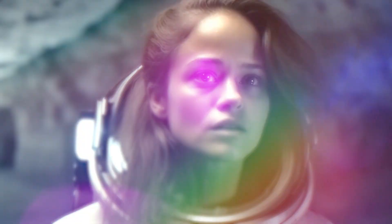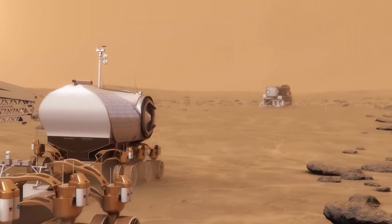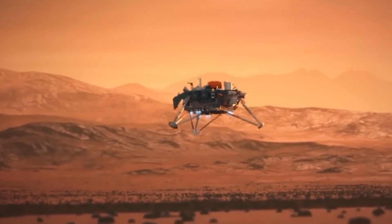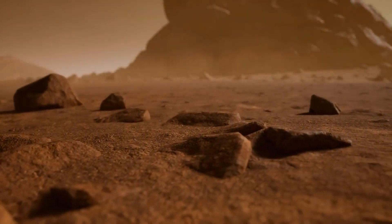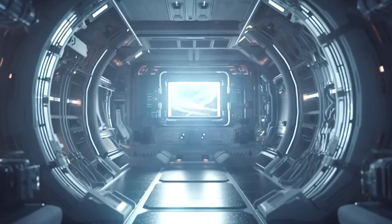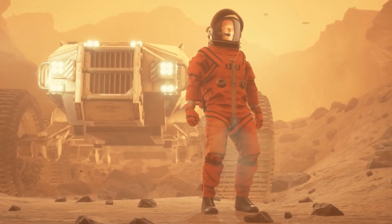Welcome back, space enthusiasts! Can NASA make oxygen on Mars? Today we'll unveil a game-changing breakthrough. Mars colonization dreams have been constrained by limited resources, especially oxygen, but NASA is on the brink of something extraordinary. In this video, we'll explore the revolutionary technology and science behind NASA's mission to produce oxygen on Mars.